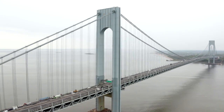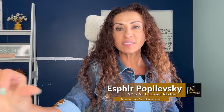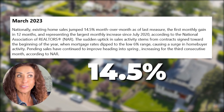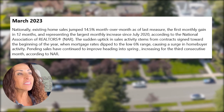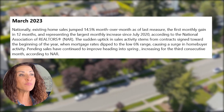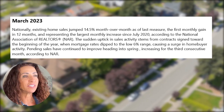Real estate Staten Island, New York — it's time for our March statistics. It is a bit late this month because there were some technical difficulties, but let's get right to it. There was a dip in interest rates, just for a little bit — it came down to six percent for a short while. Nationally, existing home sales jumped 14.5 percent, the first monthly gain in 12 months according to the National Association of Realtors. This upstick stems from contracts signed toward the beginning of the year when mortgage rates dipped to the low six percent range, causing a surge in home buyer activity.